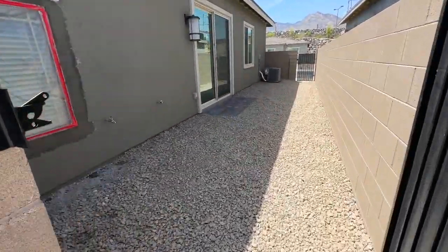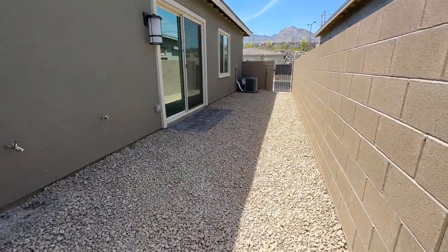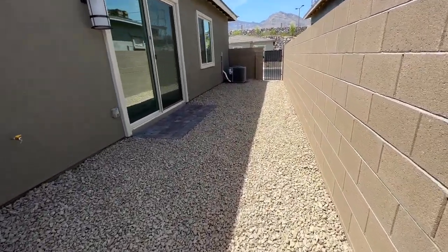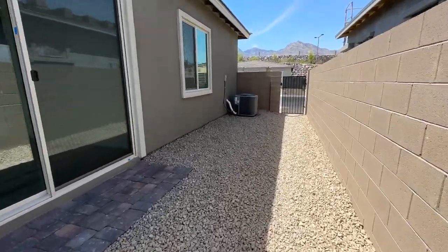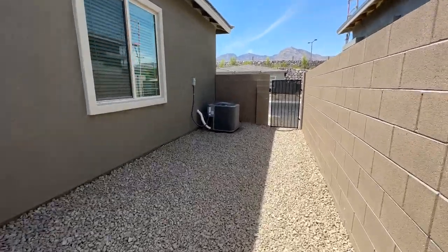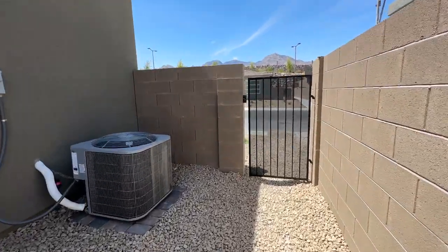They also have a little side yard — this is their yard, and they can landscape this if they like. It comes already with the rocks, which is nice. And your AC unit. Pretty simple, easy living.